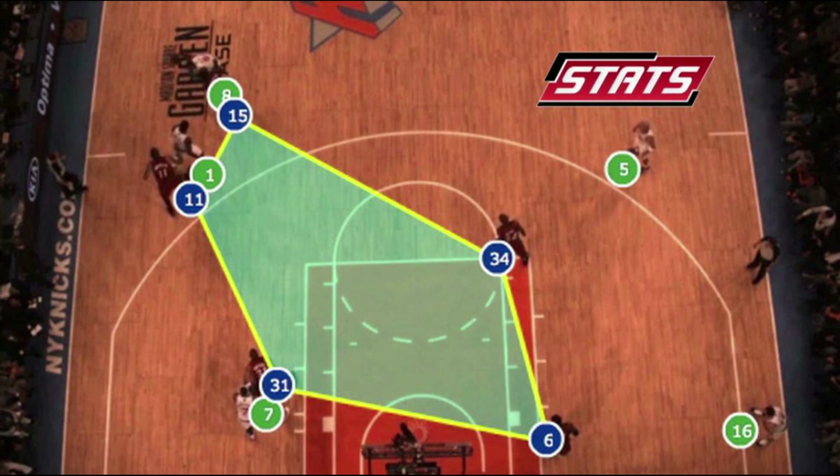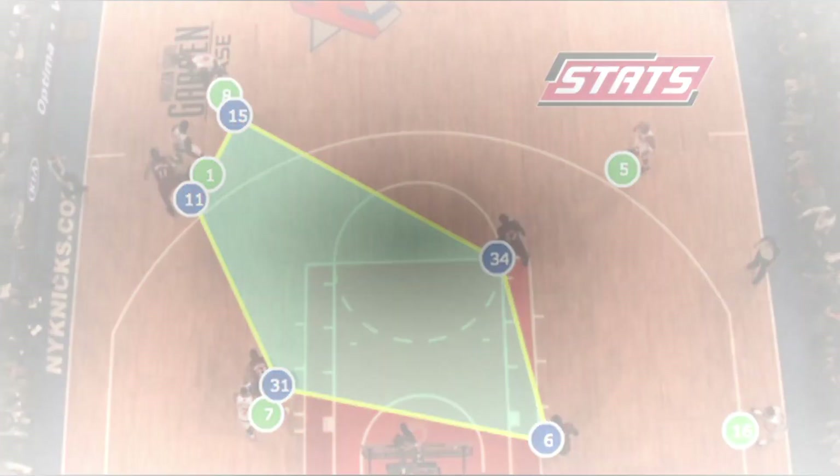SportsVU is also extremely useful for checking the statistical picture of all the other NBA teams that you are coming up against.